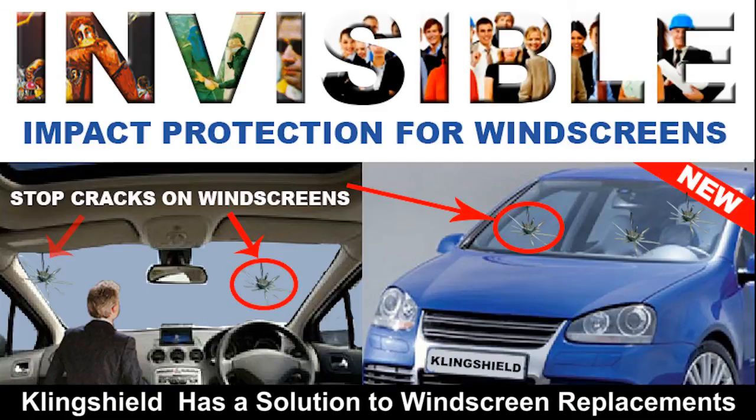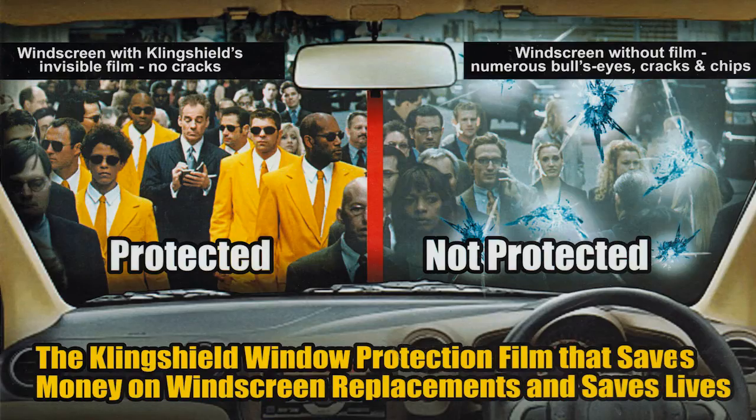The solution to windscreen replacement? Invisible exterior windscreen protection films from Klingshield — the Klingshield window protection film that saves money on windscreen replacements and saves lives.